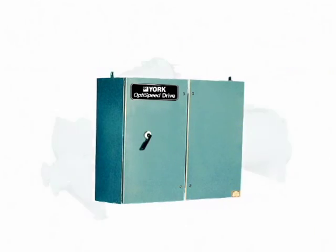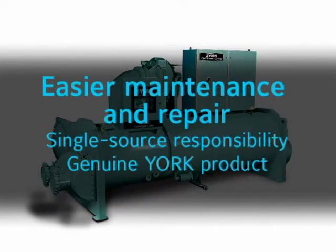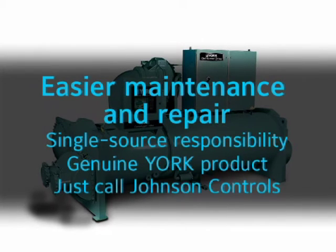We also take sole responsibility for maintenance. The OptiSpeed drive is a genuine Johnson Controls York product — not an off-the-shelf design from another manufacturer. If a problem occurs, there's no finger pointing between the chiller and drive manufacturers. Just call Johnson Controls.